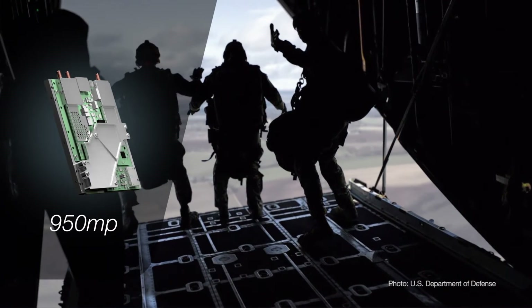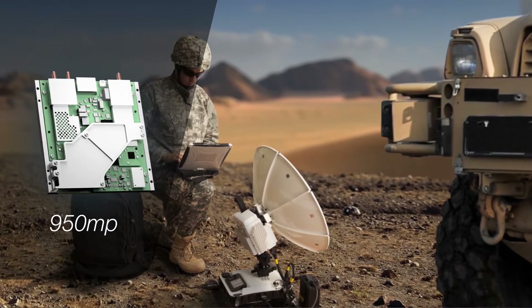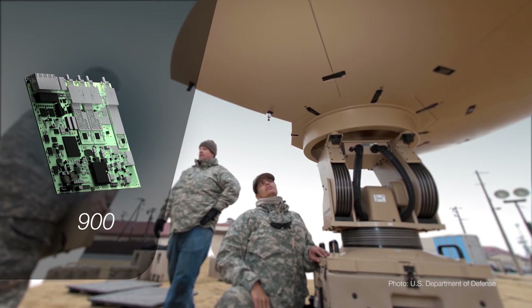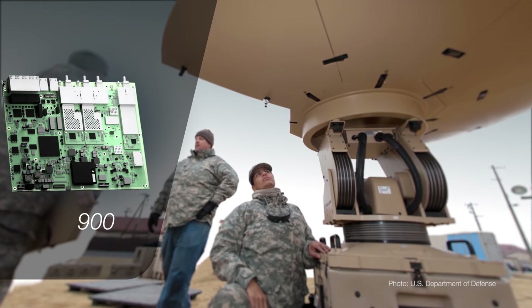The 950MP features a multi-core processor and reduced footprint, ideal for integration into man-portable terminals. A high-performance 900 features dual demodulators, increased transfer rates, and higher transmission speeds than ever before.